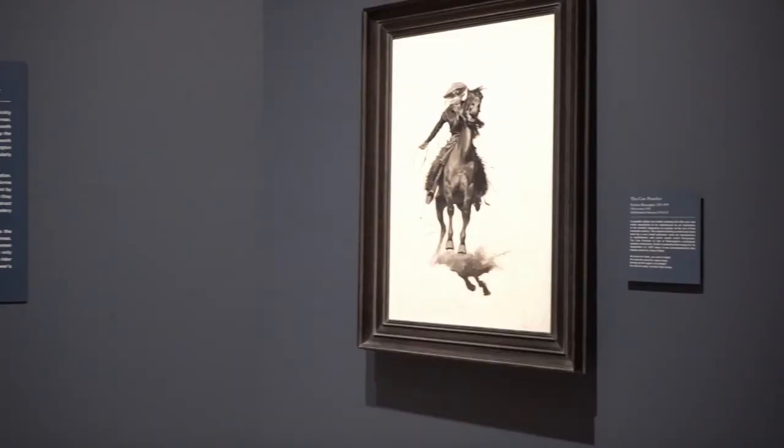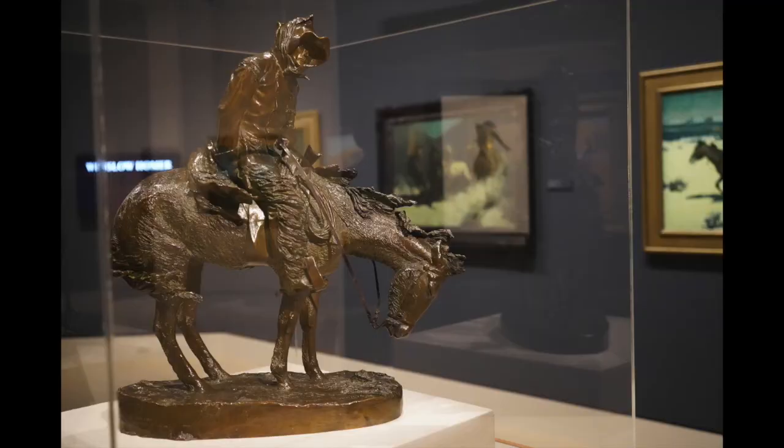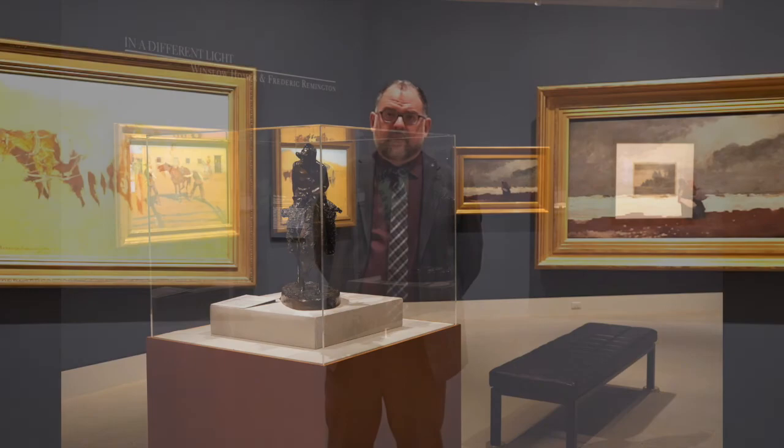The reason we would want to look at Remington and Homer together is really because they come from similar backgrounds — both largely self-taught painters who worked as artist illustrators in their early careers, and later refashioned their work to become much more considered fine artists rather than illustrators. The paintings we have on view here really reveal this.